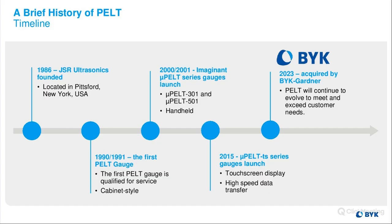To give a little brief history of PELT: PELT was founded in 1986 by JSR Ultrasonics. It's located in Pittsburgh, New York, which is outside of Rochester, New York — upper northwest of New York. We're between Buffalo and Syracuse, close to the Niagara Falls area, about an hour to the east of Niagara Falls.